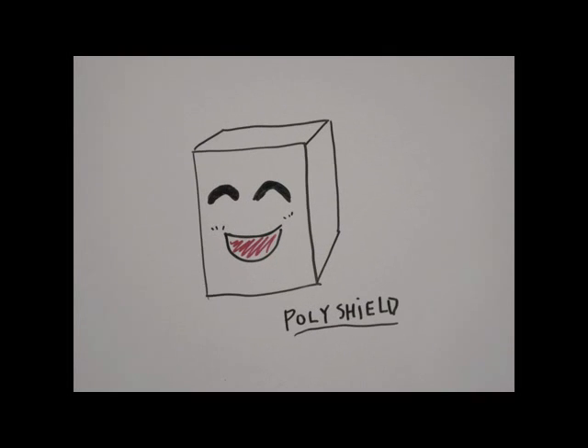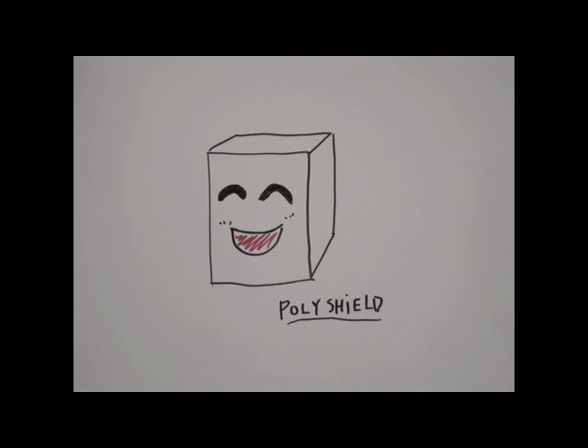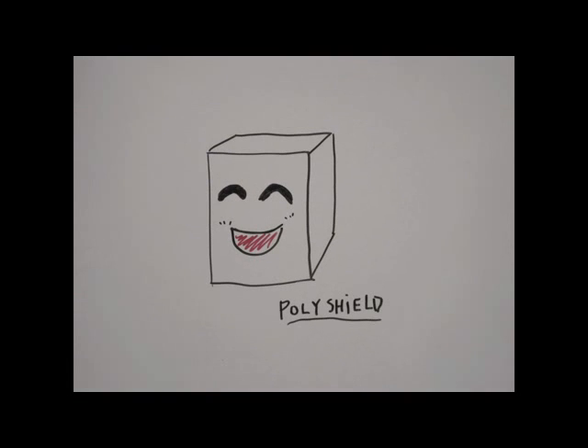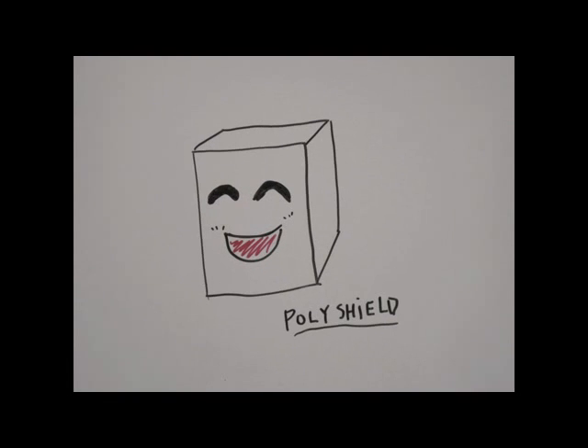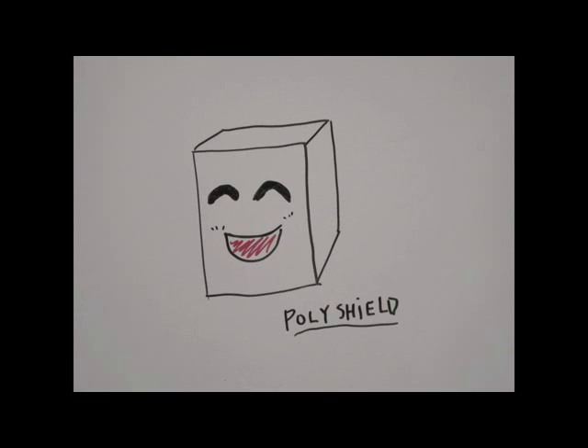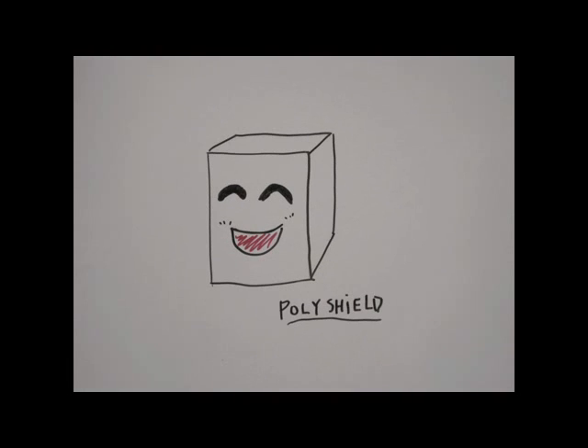PolyShield has many benefits. It is lightweight, yet just the right density to function. It's flexible and highly durable, so it's able to be reused again and again. It is also very easy to use. Wait, so I never have to buy new foam? Nope. As long as you don't purposely damage it, you're good to go.